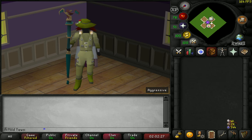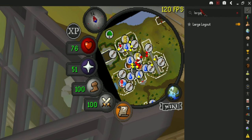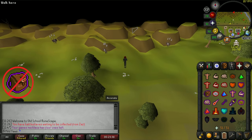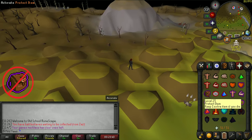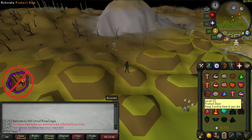As an Ironman, going into the wilderness for any amount of time can be terrifying. Pkers have been known to kill anyone, even if they only have a spade in their inventory. So the last two plugins I believe are useful when playing your Ironman are the Protect Item Notifier and Large Logout Button. The Protect Item Notifier will overlay the Protect Item Prayer on your screen when you enter PvP without it turned on. This will give you a reminder to turn on your prayer if you happen to forget, and this plugin has the potential to save you a lot of time and GP in the long run.